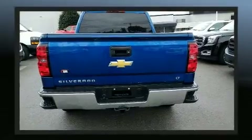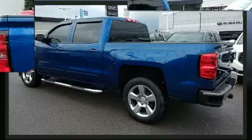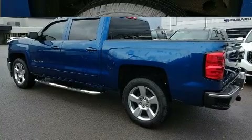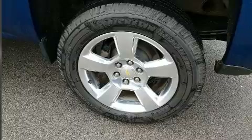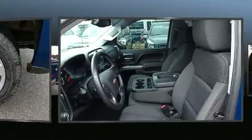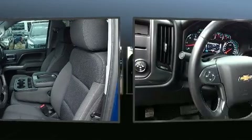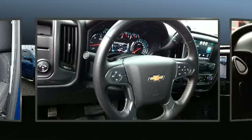Top features include a split folding rear seat, front and rear reading lights, a trip computer, a rear step bumper, an outside temperature display, fully automatic headlights, heated door mirrors, and remote keyless entry. Premium sound drives six speakers, providing you and your passengers a sensational audio experience.